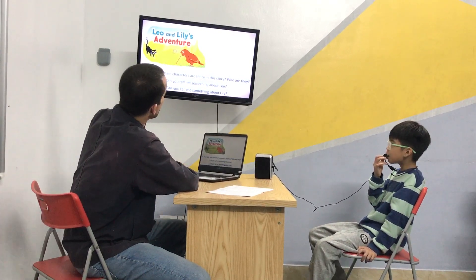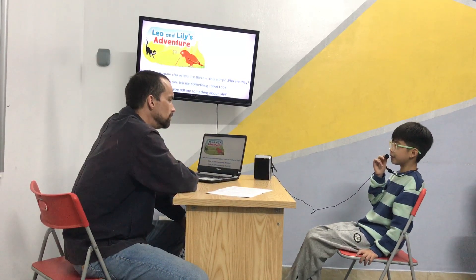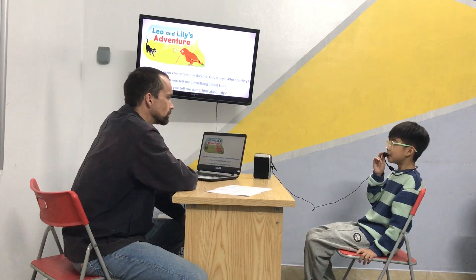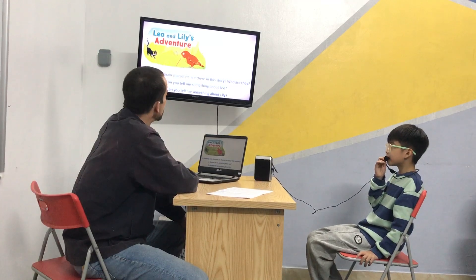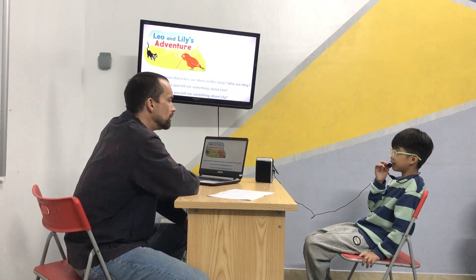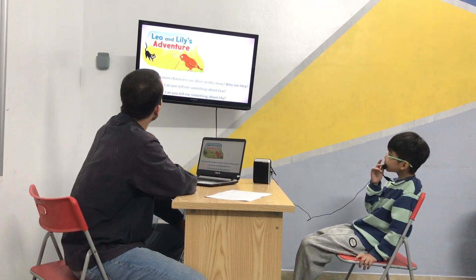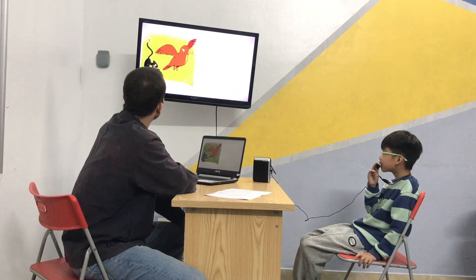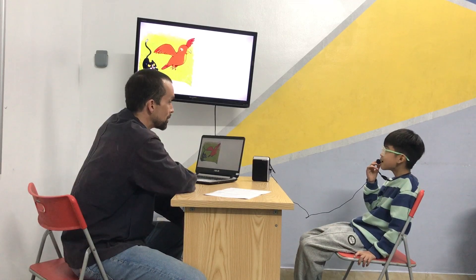Can you tell me something about Lily? Lily is very nervous, and she is a red and yellow bird. She's red and yellow, and she is very nervous. Friendly. And friendly, yes. Good. Well done. Leo wants a bite — he wants to bite Lily.